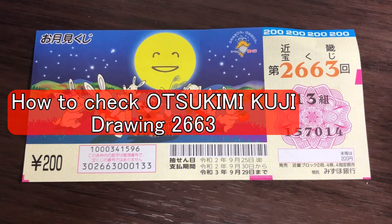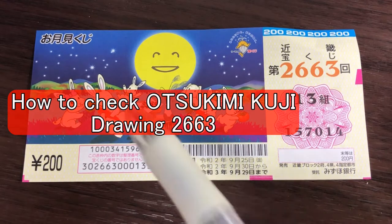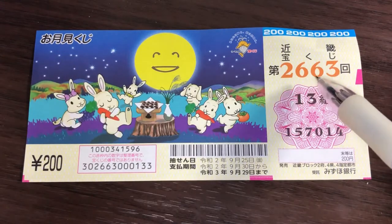Good morning, it's James in Japan. It is October 1st, 2020, Reiwa 2. It's time to check this Otsukimi Kuji drawing 2663.